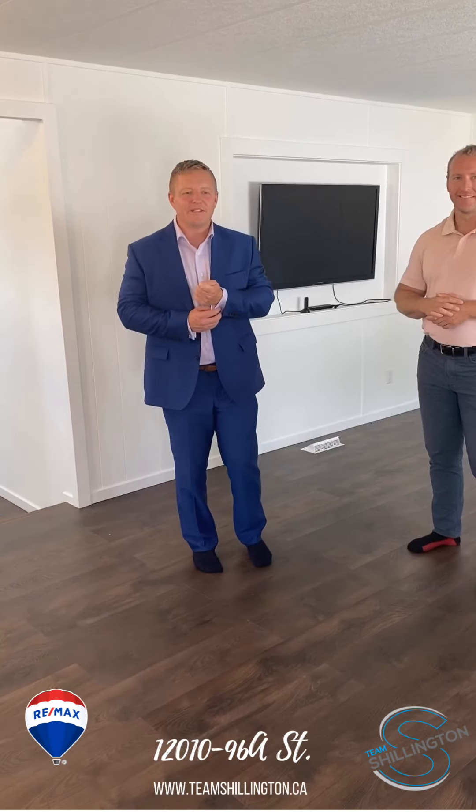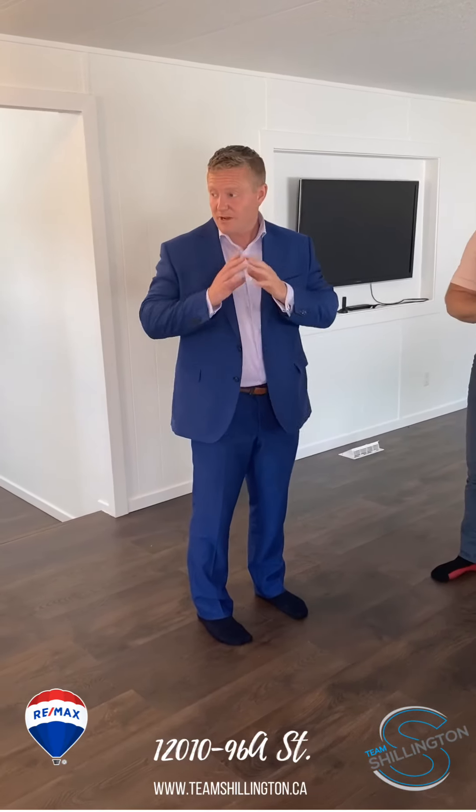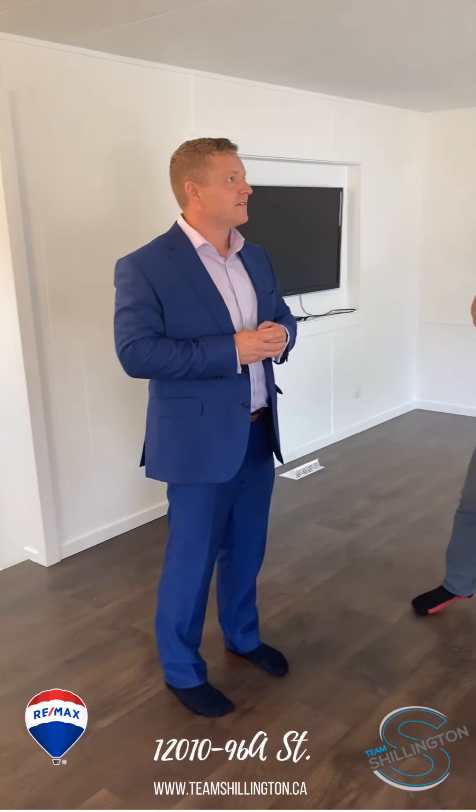Hey guys, Steve Sheldon here with one of our new listings. We're situated up in Crystal Ridge in a beautiful remodeled mobile with a detached garage. Brett, why don't you tell us a little bit about what this home offers.